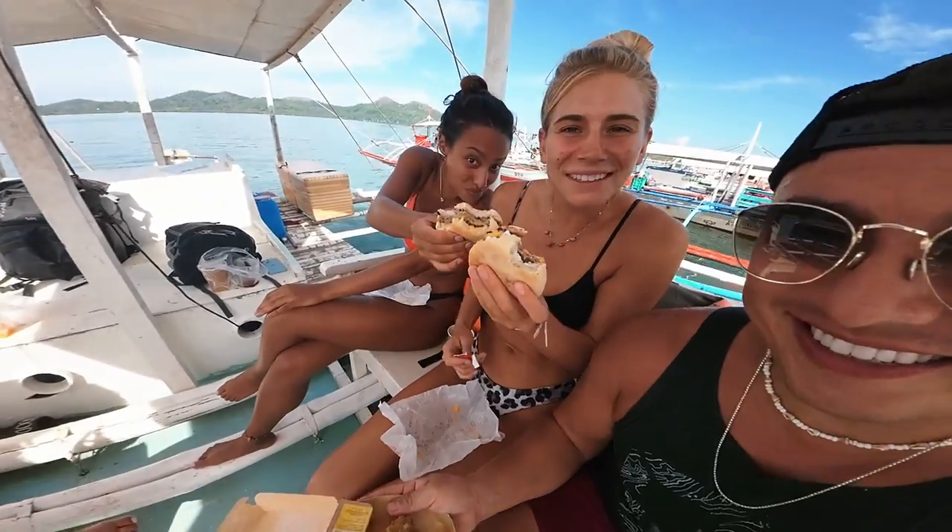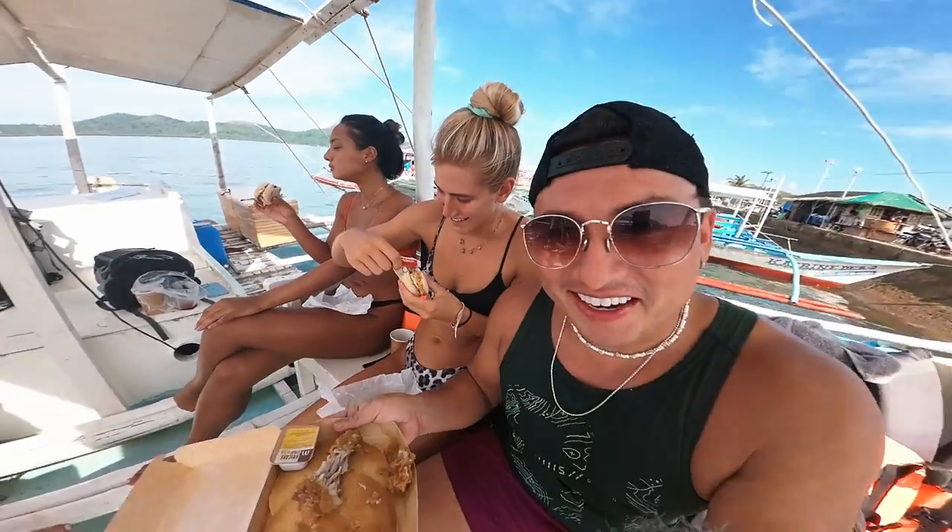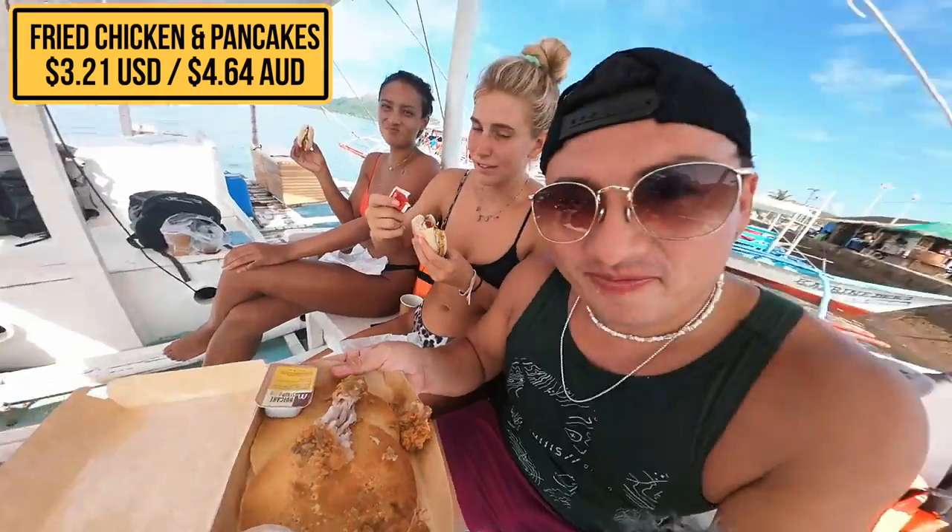This boat trip does not include food, so we have to get some McDonald's — Mickey D's baby. I got some good old chicken with pancakes. Let me tell you, it's better than America. Yeah, we eat it with our hands.